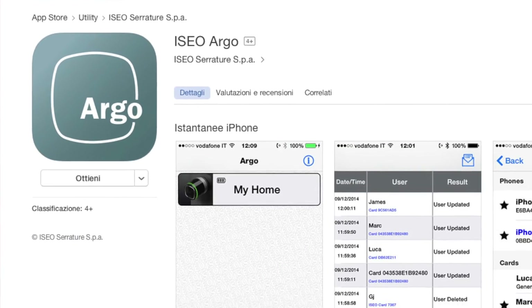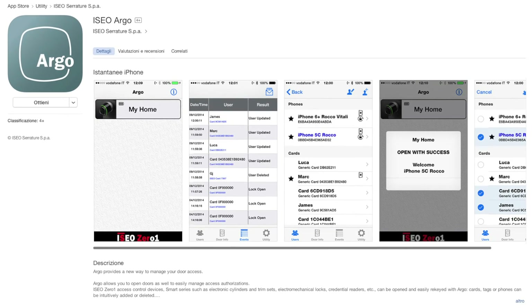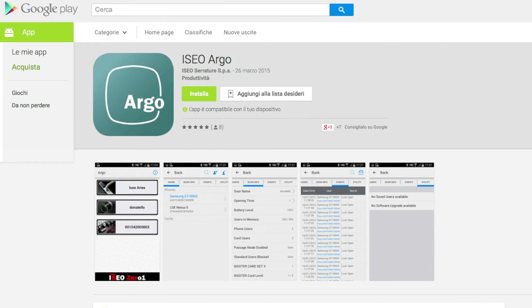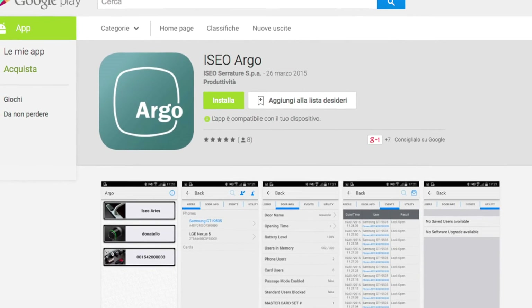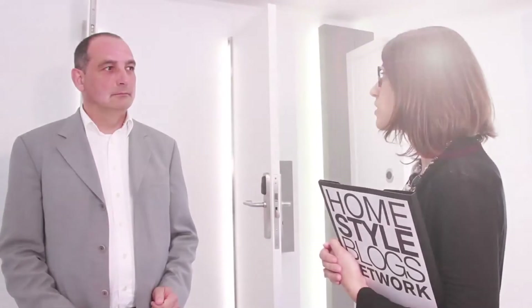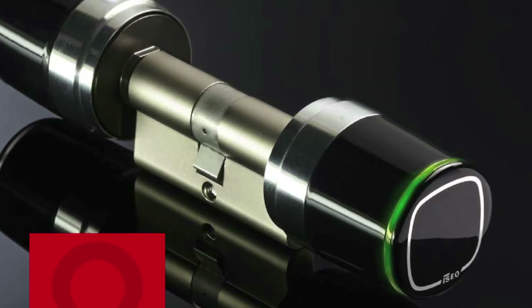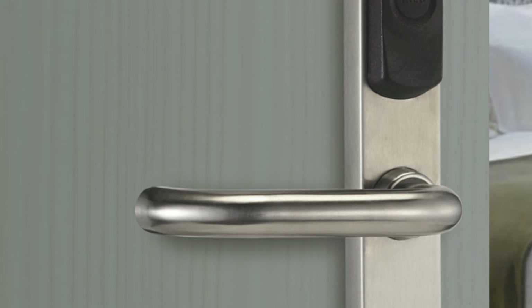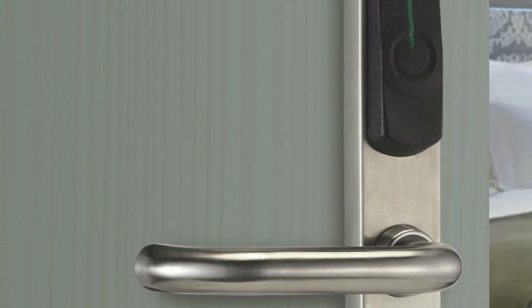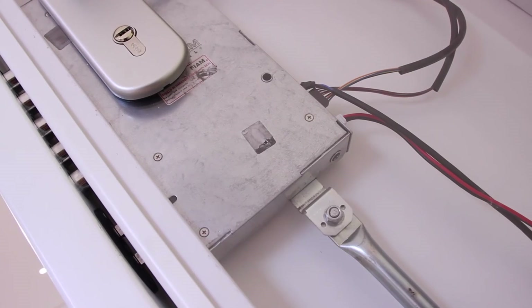The Argo app can be downloaded free of charge from the Apple Store and Google Play. Once installed, you can access online tutorials to follow the initial programming steps. All updates to the app and to the software of our products are free of charge. Depending on configuration and finish, LibraSmart and Aries Smart can be found in a price range of 350 to 500 euros, and are intended for doors inside buildings.